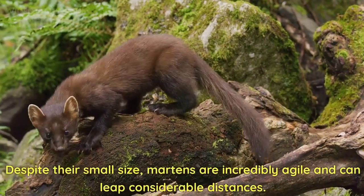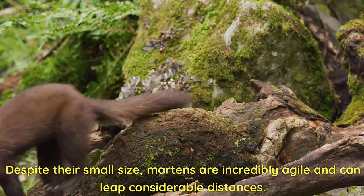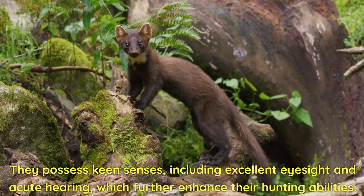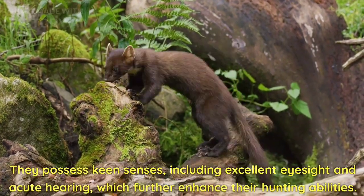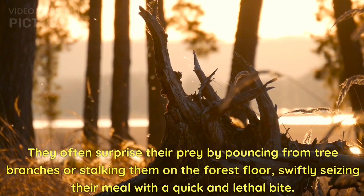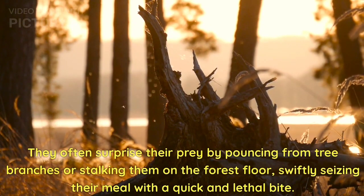Despite their small size, martens are incredibly agile and can leap considerable distances. They possess keen senses, including excellent eyesight and acute hearing, which further enhance their hunting abilities. They often surprise their prey by pouncing from tree branches or stalking them on the forest floor, swiftly seizing their meal with a quick and lethal bite.